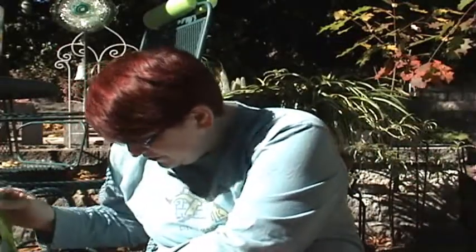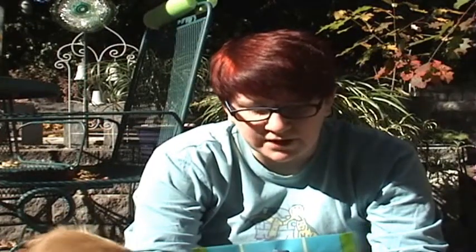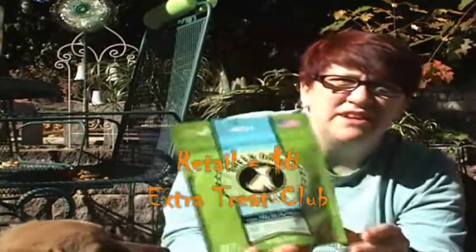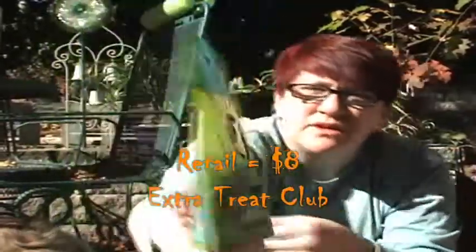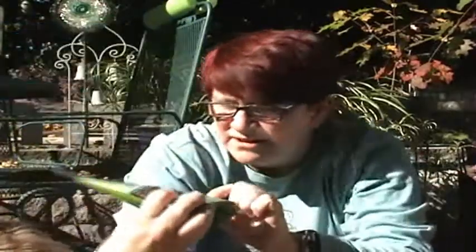The next treat is green bark gummies. We've gotten these before and they've been a big hit in our house too. I'm not sure if we got them in a BarkBox or something else, but there are our green bark gummies — they're like little men.